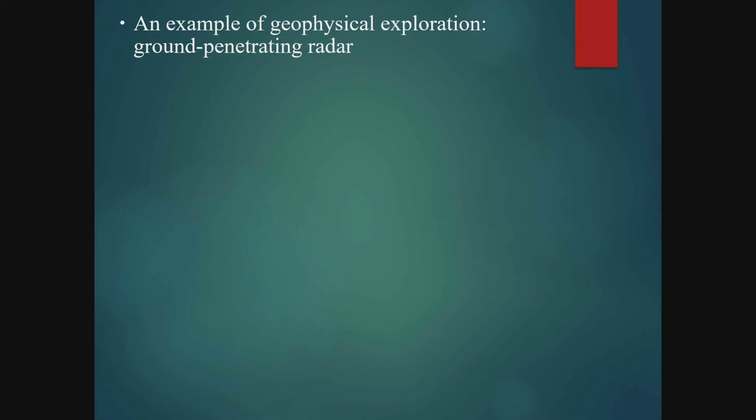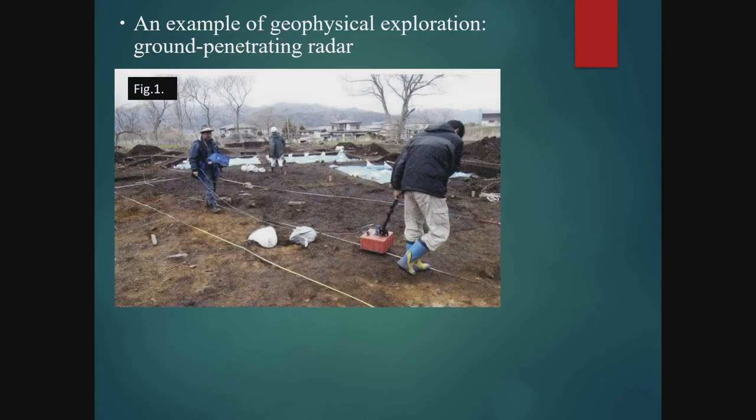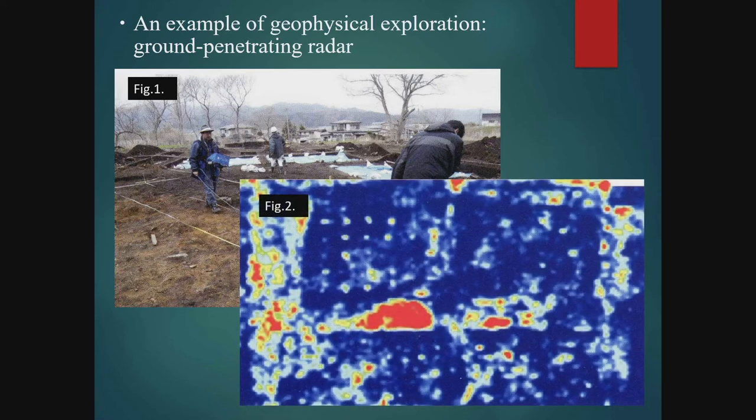Prior to setting up an excavation precinct, conducting a geophysical survey or prospection beforehand can provide useful results to make the task easier. Figure 1 shows a ground-penetrating radar survey being conducted to assess underground conditions before excavating. Figure 2 shows the results — the red areas indicate a high possibility that features are present, so the excavation area should be set to include these locations. This enables investigators to conduct the excavation more efficiently.